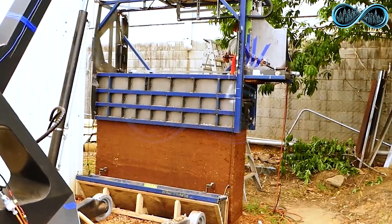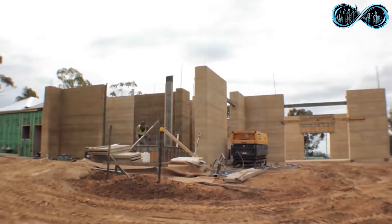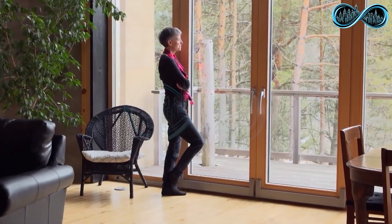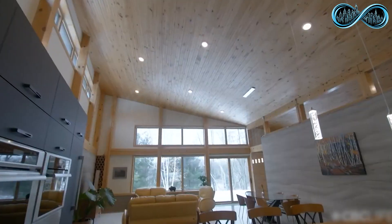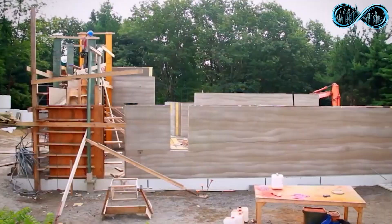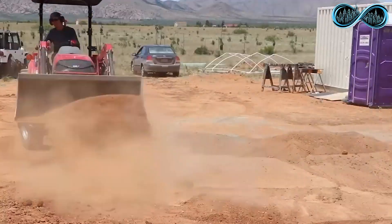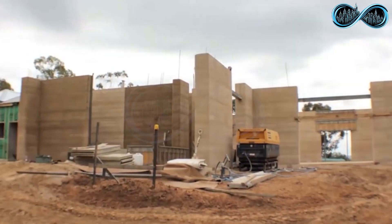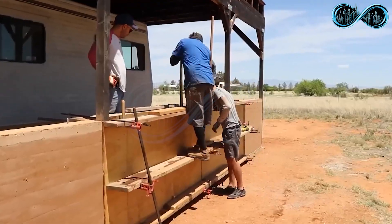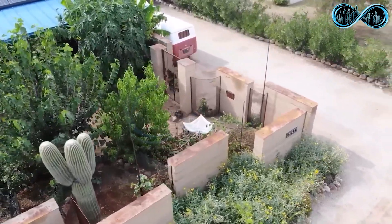Once the mold is removed, what's left is a solid freestanding wall made entirely of earth — and it's surprisingly durable. These structures can stand firm for decades, even centuries, with minimal maintenance. Beyond strength, rammed earth buildings are naturally insulated, keeping interiors warm in winter and cool in summer, all without modern heating or cooling systems. Builders and designers often use different colored soils to create stunning natural patterns and textures, turning simple walls into pieces of architectural art. It's ancient engineering reborn for a modern world looking for smarter, greener ways to build.